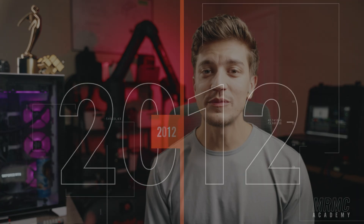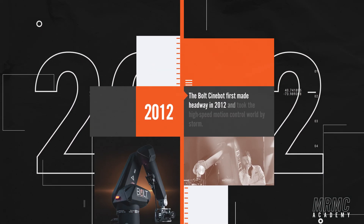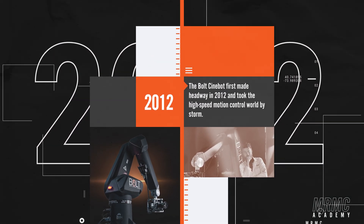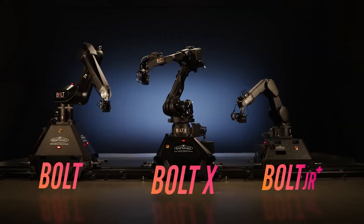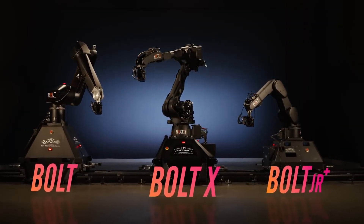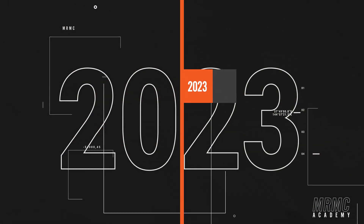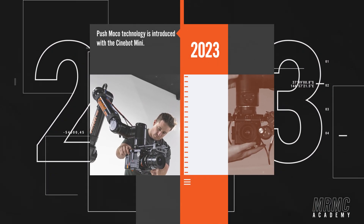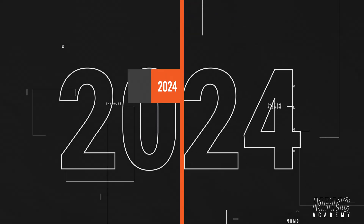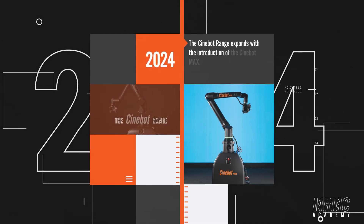The Bolt Cinnabot first made headway in 2012 and took the high-speed motion control world by storm. The Bolt family grew with the additions of the Bolt X for extended reach and the Bolt Junior Plus for a lighter and more portable option. The Cinnabot range, including the user-friendly Cinnabot Mini, which I own, and the powerful Cinnabot Max have made complex camera movements more accessible by using market-leading Push MoCo technology.